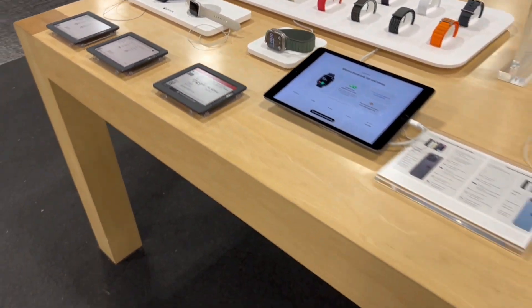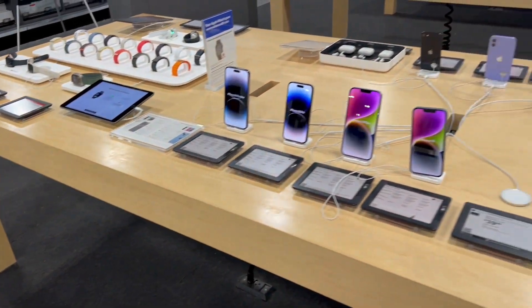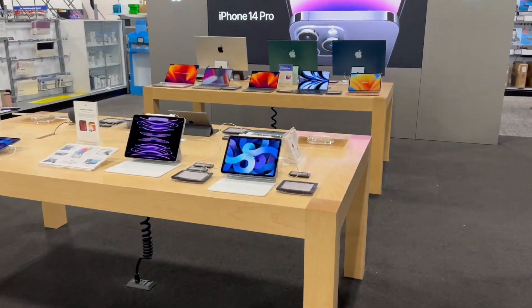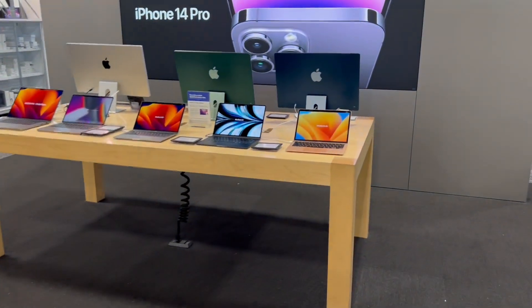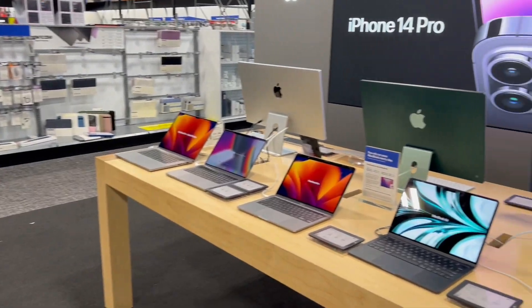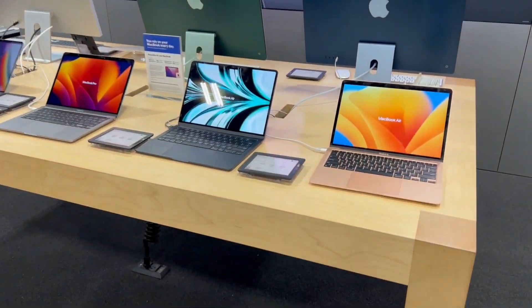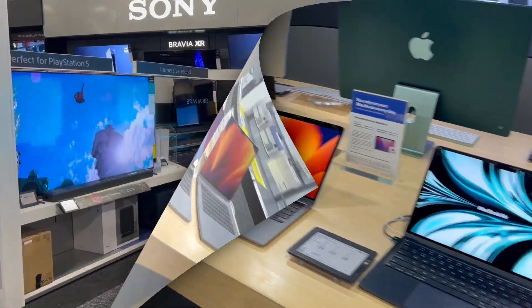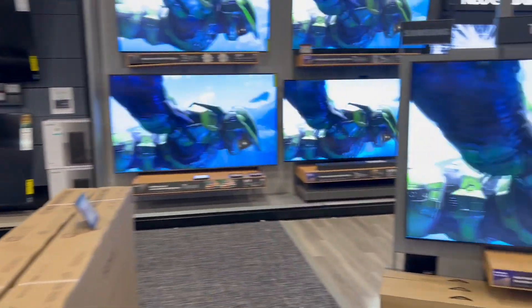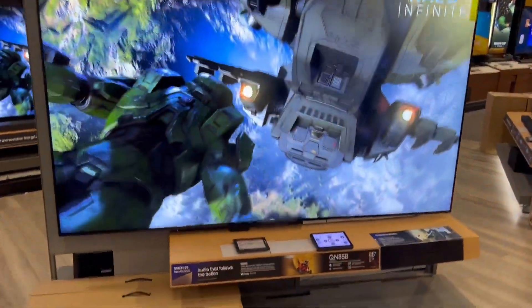Drop it in the comments below if it's an iPhone, iPad, or something like that that you'll be considering getting — let me know if it's a computer or one of the newer ones and why you'll be purchasing it. All right, y'all know I had to come check out the TVs — they've got some crazy TVs in here!